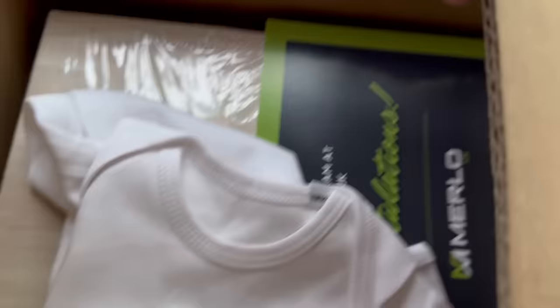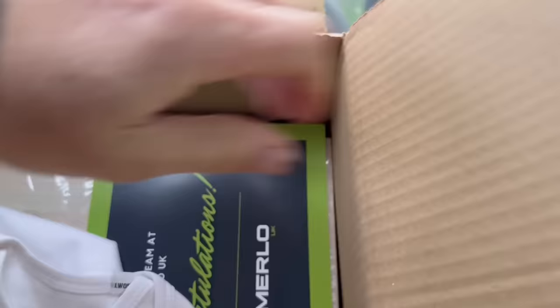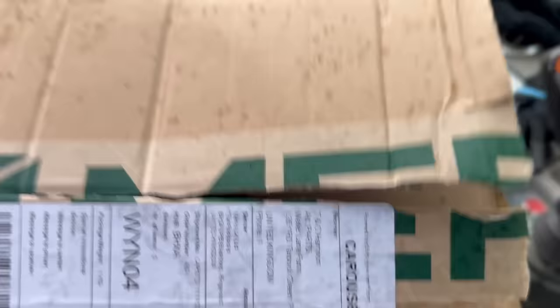A parcel just arrived from Merlot by the looks of things. It's a little tiny baby grow, congratulations, and then a personal care box - whatever's in that, I'll open that later in the house. Thank you Merlot. I can actually thank them in person in a bit because I think they're on the way today.